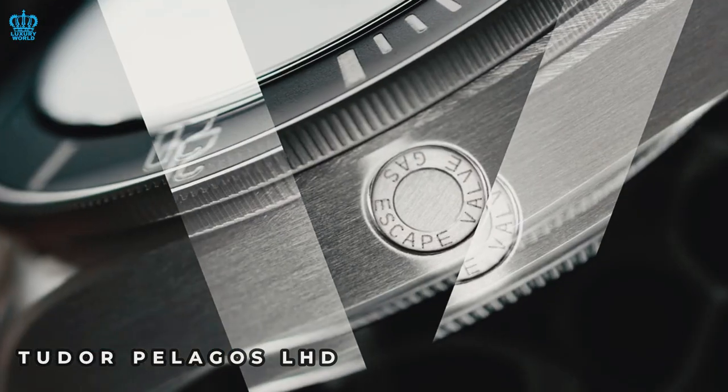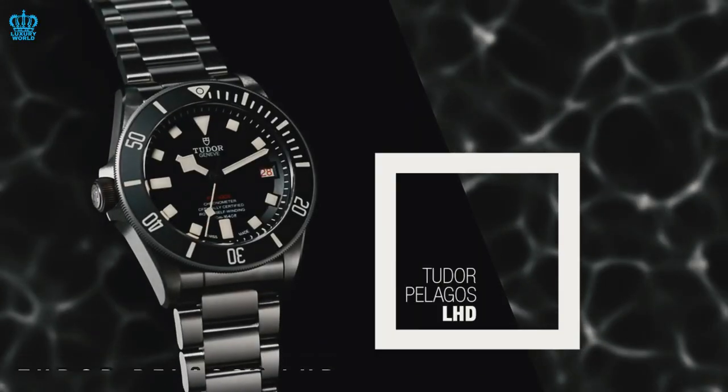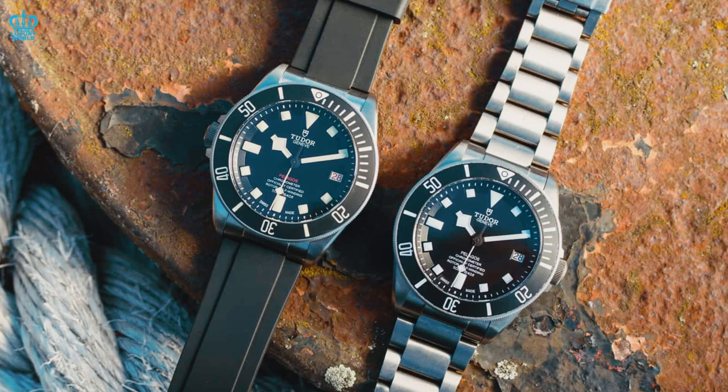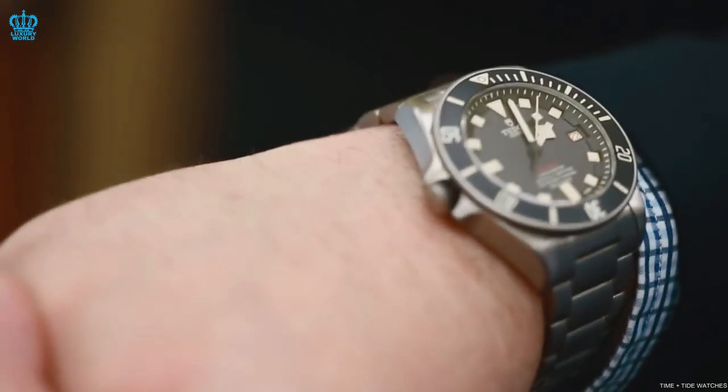Tudor has a patented extension system in their watch clasp, which Rolex may eventually adopt. This pattern demonstrates how Tudor leads the way in innovation, with Rolex following suit to improve upon those innovations.